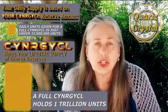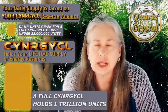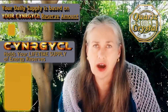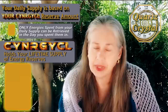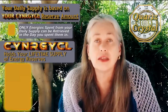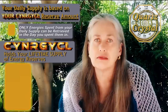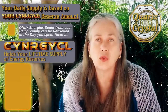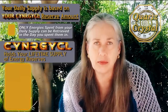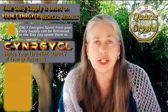Now let me talk about how your usages vary. The only energies that you can retrieve at the end of the day are the ones that are used from your daily supply. Now if you retrieve those energies, because those are new energies, they're added to your synergy cell, which increases it at the end of your day. So the beginning of your new day will have a larger daily supply because you have added more energies to that main synergy cell reserve.